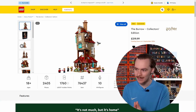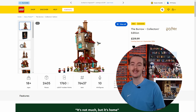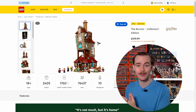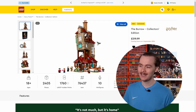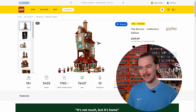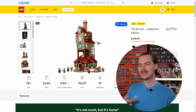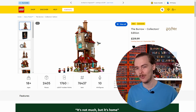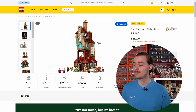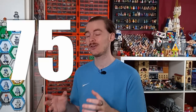Now the Burrow isn't out yet — it comes out on the 4th of September. But if you are an Insiders member, which is free, and if you want the Burrow, you definitely have to look into being an Insiders member so you can get it early. The set in general is a really nice set. £220 doesn't seem that expensive. It's 2,405 pieces, and there are a lot of small pieces, so I like to determine value based off its weight rather than its piece count. But the minifigure lineup is amazing. I think this set is a solid 75.